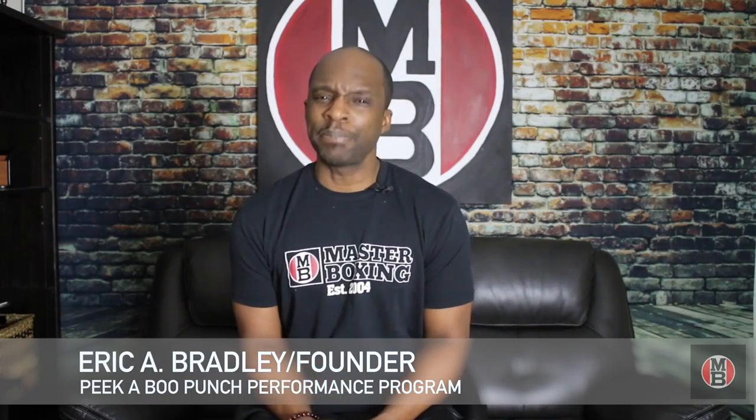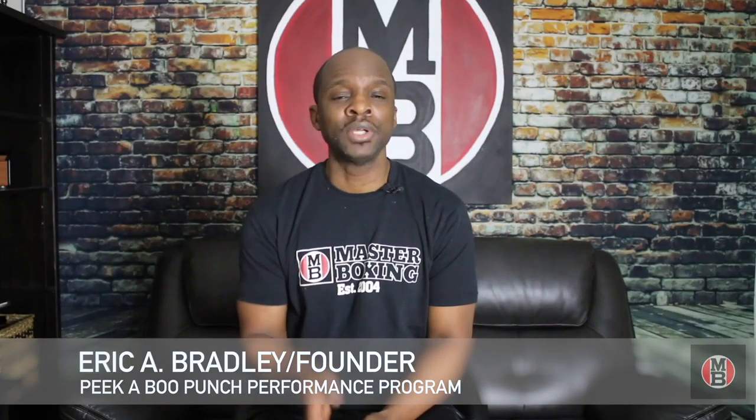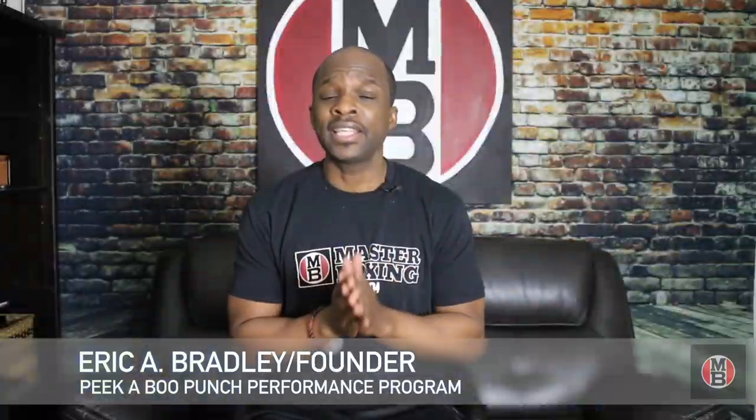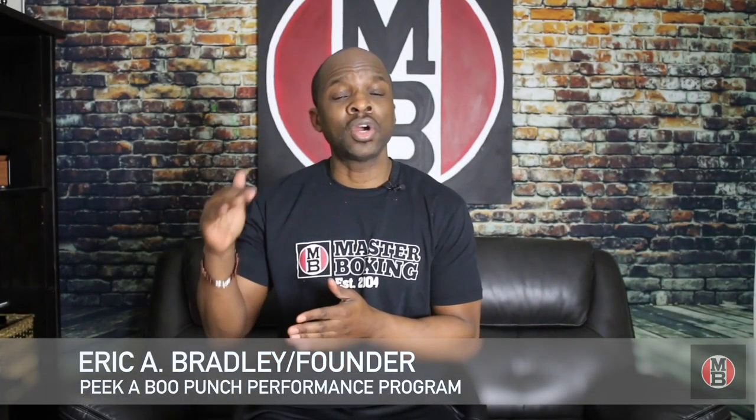Today I'm going to get into the Peekaboo Performance Program and how it kind of buddies up with Peekaboo 1. It's just a rule of valor — anything that you learn, there are statutes and there are levels.